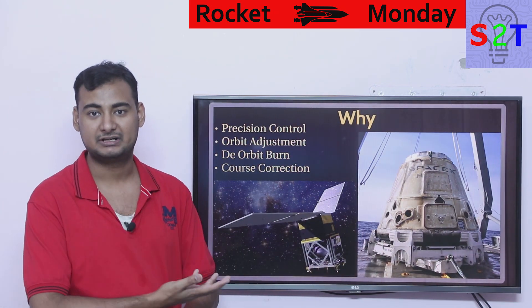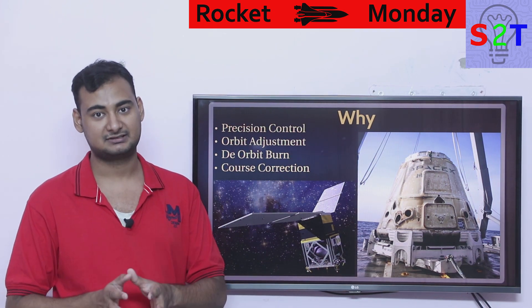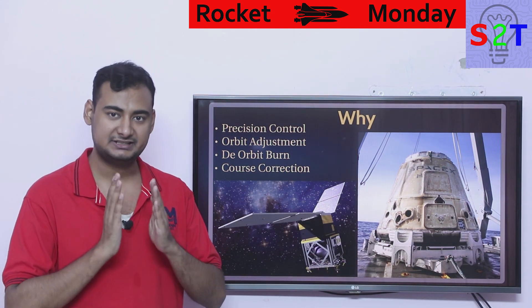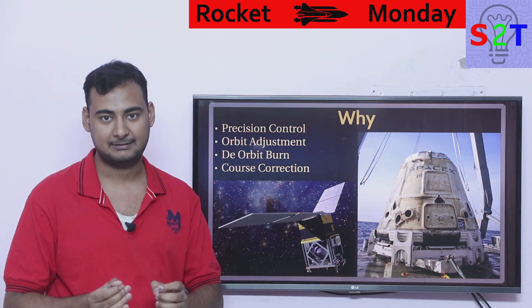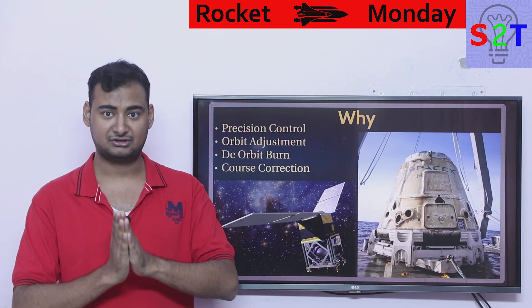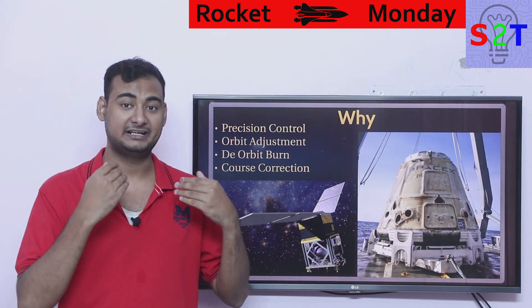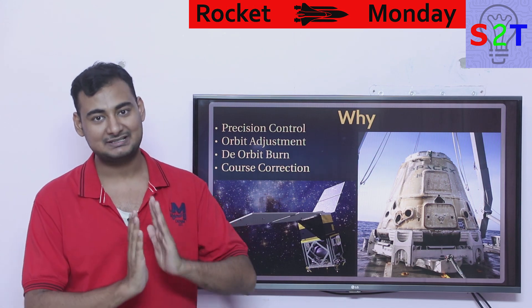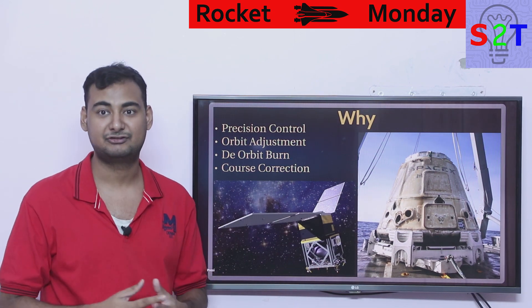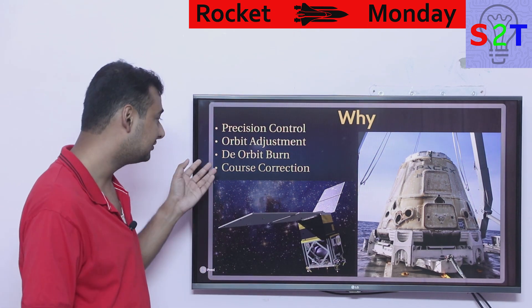So why do we need small thrusters if we already have a big rocket with gimbal and throttle capability? Well, precision control — it comes down to the same factor: sword versus scalpel, you need both. In terms of orbital adjustment, orbits are very finicky. They are rarely circular or in exact alignment, so we always have to correct them — nudge them, circularize the orbit, keep adjusting to make sure everything stays as intended. Then there is the deorbiting burn.